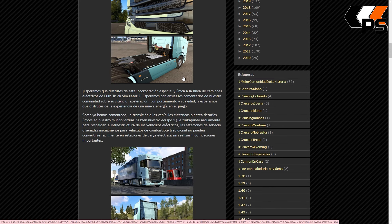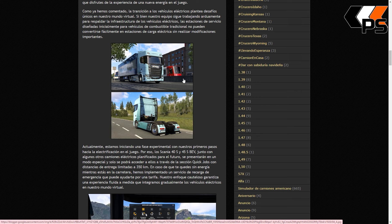Esperamos que disfrutes de esta incorporación especial y única a la línea de camiones eléctricos de Euro Truck Simulator 2. La transición a vehículos eléctricos plantea desafíos únicos en nuestro mundo virtual. Las estaciones de servicio diseñadas inicialmente para vehículos de combustible tradicional no pueden convertirse fácilmente en estaciones de carga eléctrica sin realizar modificaciones importantes. Lo complicado es que si en la vida real aún no se están adaptando masivamente al transporte eléctrico, ellos no van a inventarse un sistema: tienen que esperar a que la vida real reaccione y ellos copiarlo para la simulación.